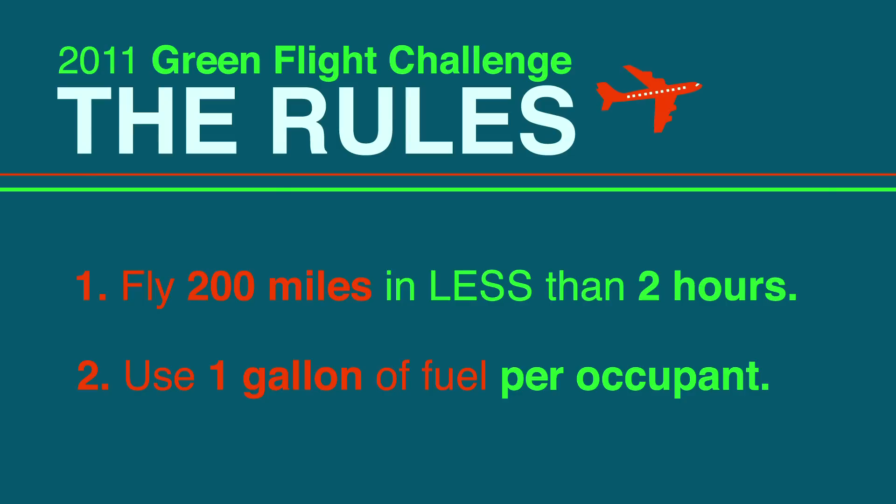And when NASA and Google holler, all those smart aerospace engineering types come running. And you better believe there's a contest involved. Here are the rules: the aircraft has to travel 200 miles, in less than two hours, and use less than one gallon of fuel per occupant, or the equivalent in electricity.